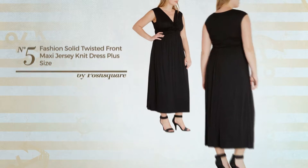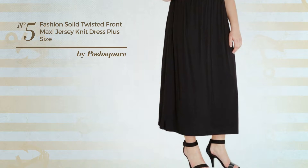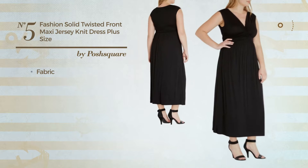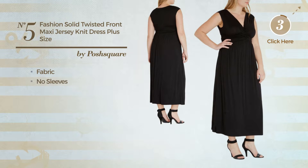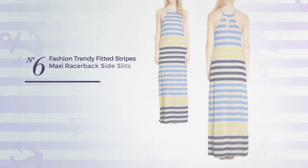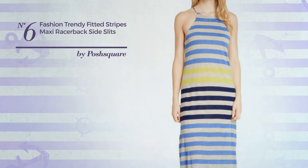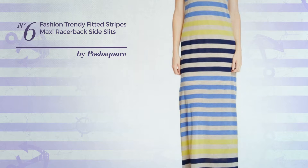Number five: a maxi length dress featuring a solid look, crafted from quick-drying fabric. This dress includes no sleeves. Available in eight other colors.